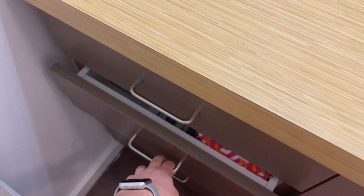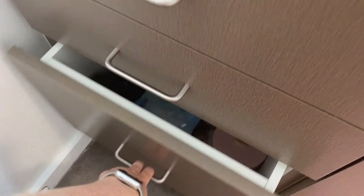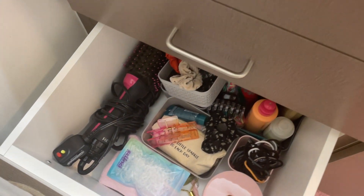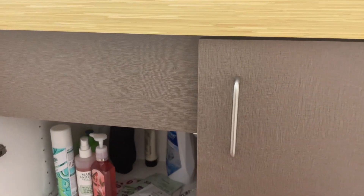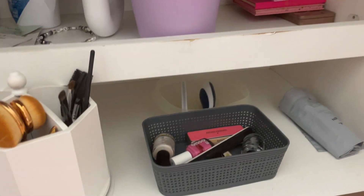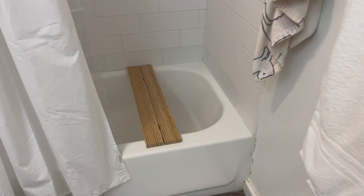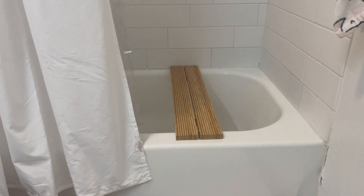These drawers are basically just my nighttime stuff — moisturizer, blah blah blah. And this one down here is my hair drawer with all of my hair stuff. I also have this cute bath rack thingy, I love it. That's kind of it for the bathroom — I love this space, it makes me happy. I love pink, clearly.